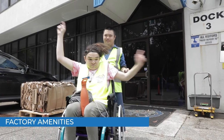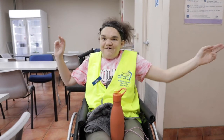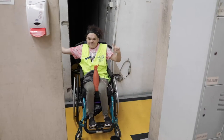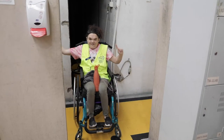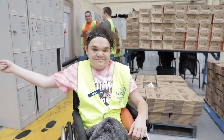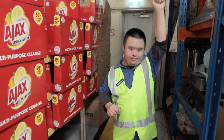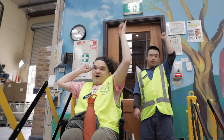Our factory has various amenities for you to use. The meal room is located next to the office at the front of the building. Our toilets are located just inside the factory floor. Lockers are located along the wall in front of the toilet area. Work areas are here, and there are various access and exit points throughout the factory.